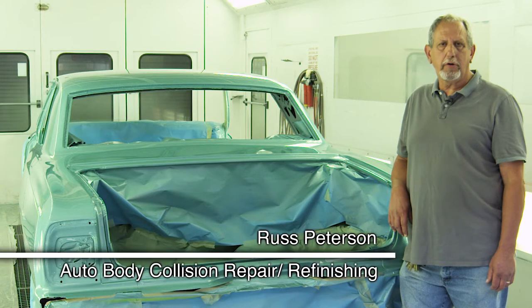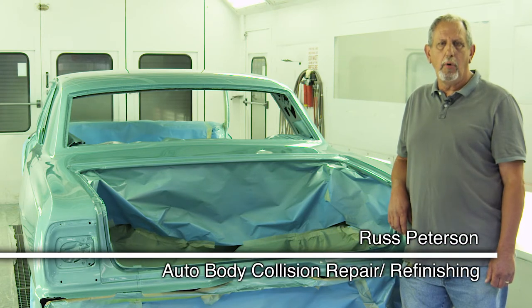My name is Russ Peterson. I'm an instructor here in the automotive collision repair and refinish program.